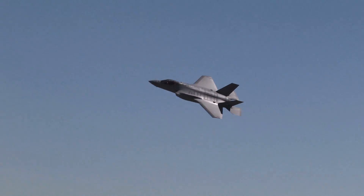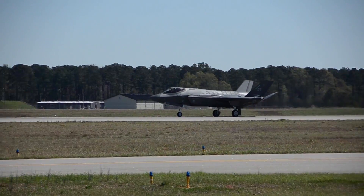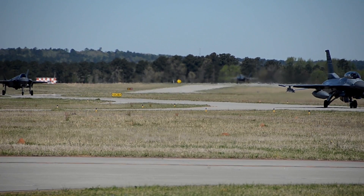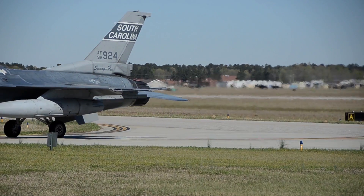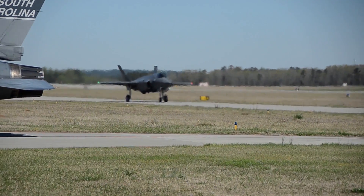The South Carolina Air National Guard welcomed two F-35 fighter jets on its runway for the first time March 21st and 22nd. The F-35 fighter pilots assigned to the 33rd Fighter Wing at Eglin Air Force Base in Florida arrived at McIntyre Joint National Guard Base to perform integrated training with 169th Fighter Wing F-16 fighter pilots.